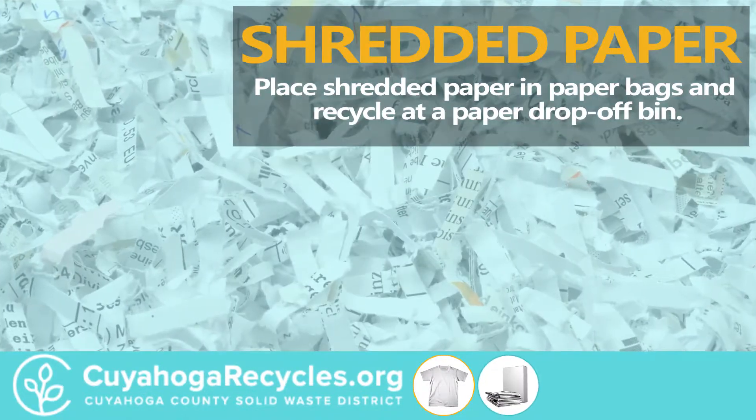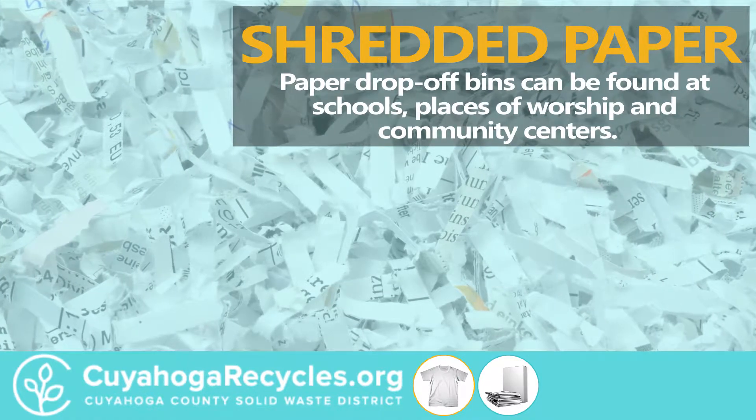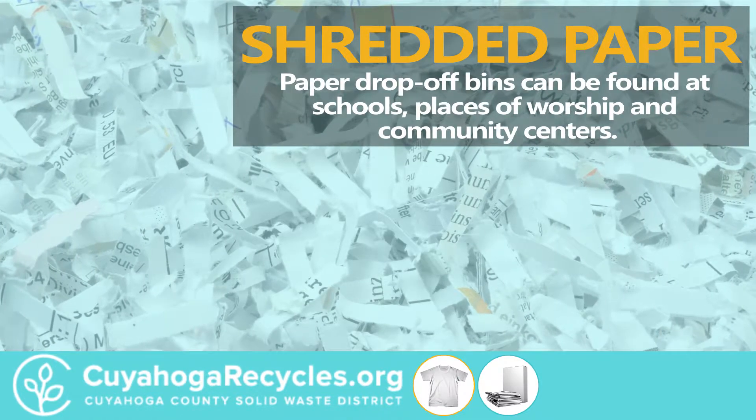Place shredded paper in paper bags and recycle at a paper drop-off bin. Paper drop-off bins can be found at schools, places of worship, and community centers.